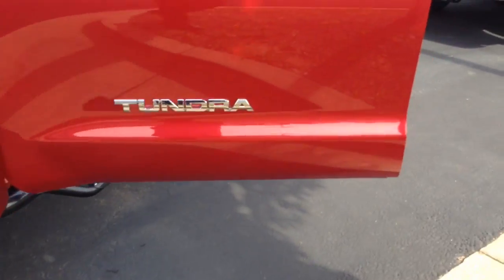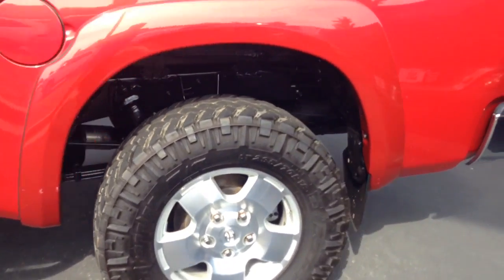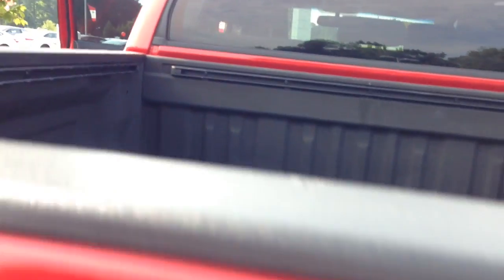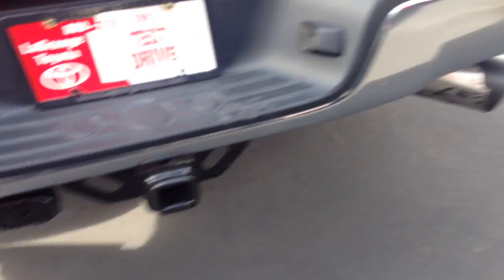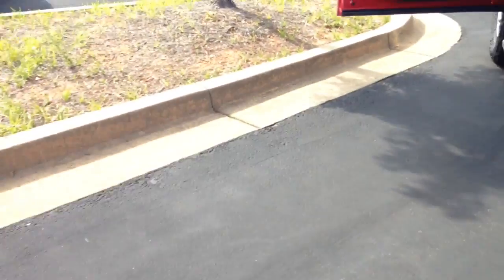I cranked it up so you can hear how it sounds. Not too loud, but it does have that good mellow sound to it. Of course, it has the backup camera, lock and tailgate. It has the Toyota spray-in liner. The back window actually lets down on this vehicle. It comes with a receiver hitch. You can see it already has the Bully Dog exhaust tip on it. I'll show you the interior here also.